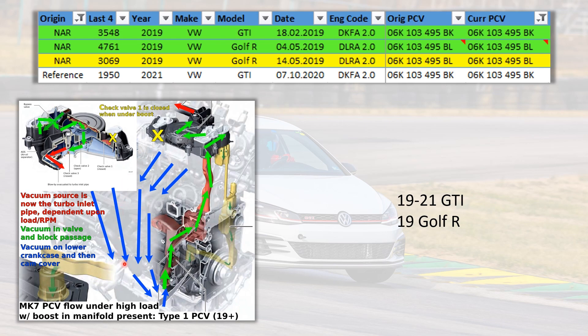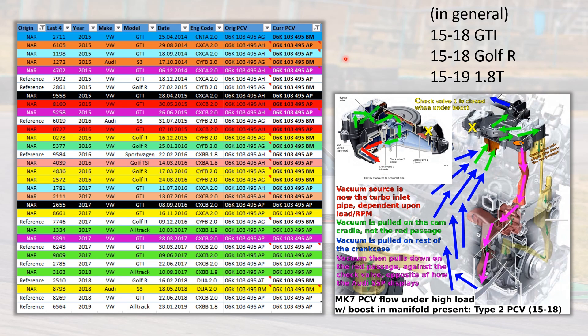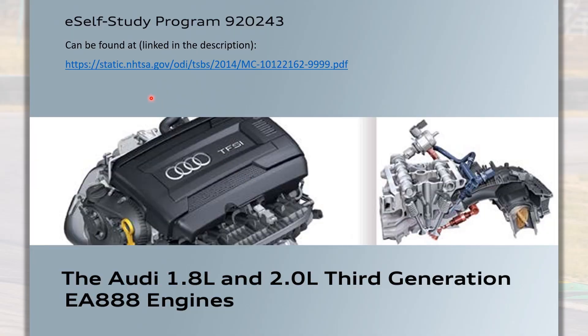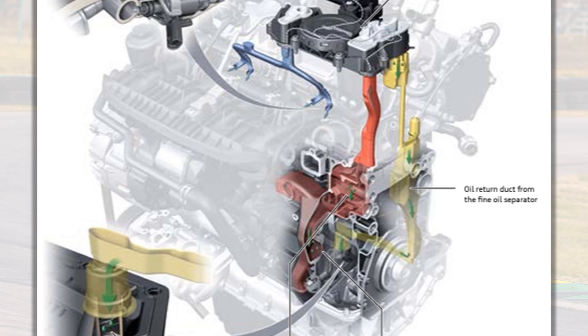The Type 1 valves in the 2019 and up North American region GTIs and Rs are all current and have not been revised. All blow-by must go through the engine block passage, and there is no check valve present in this location when one of these valves is torn down. Meanwhile on the GTI and R in 2015 to 2018, plus 2019 for the 1.8, these Type 2 PCV valves pull vacuum on the cam cover instead. It has an additional check valve just inside where it meets the red passage, which prevents flow up that passage. There's an Audi self-study program that depicts only the style used in the 2019 and up North American region cars, despite being created in 2013.